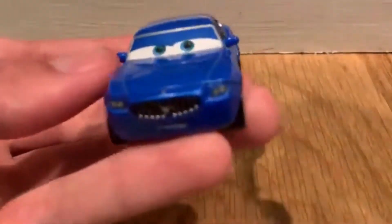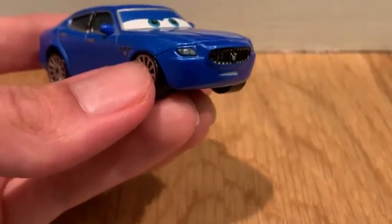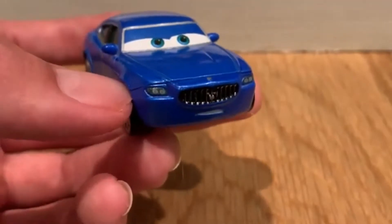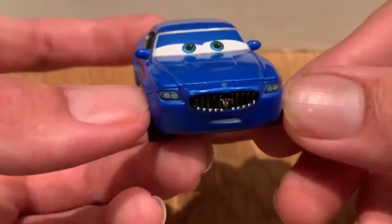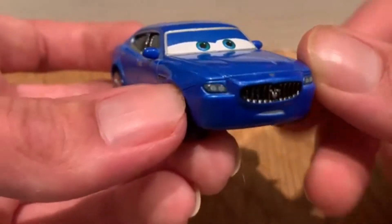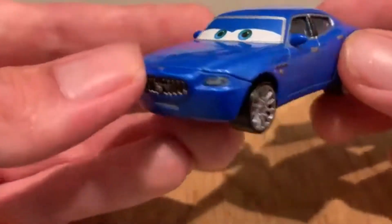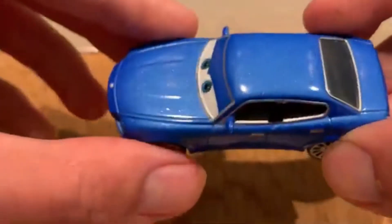Bindo is a rare character. I believe mostly all the Maserati characters released from the Cars world are technically rare. Even though the two from the Cars 1 franchise have been re-released — I think one was re-released two to three times — Bindo and Carlo, on the other hand, I don't believe have been re-released at all, so these guys are very rare.